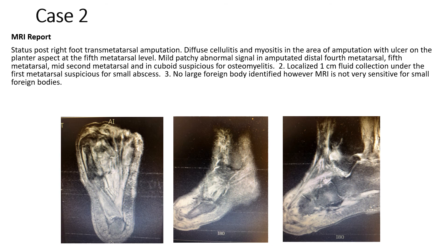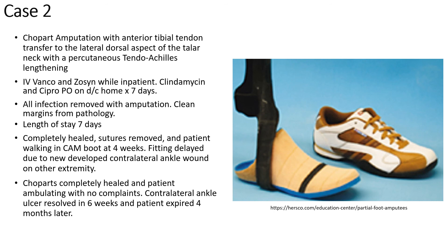The patient was given all options and decided on the Chopart amputation, which was performed with tendon balancing while in-house. He received IV vancomycin and Zosyn, and was discharged after seven days with clindamycin and Cipro. All infection was removed at surgical intervention. He completely healed at the Chopart amputation site within four weeks and sutures were removed. Unfortunately, he developed an ulceration on the contralateral ankle, which held up his fitting. Once this resolved, he was fitted for prosthetics and shoes. Unfortunately, he did expire four months after that fitting.